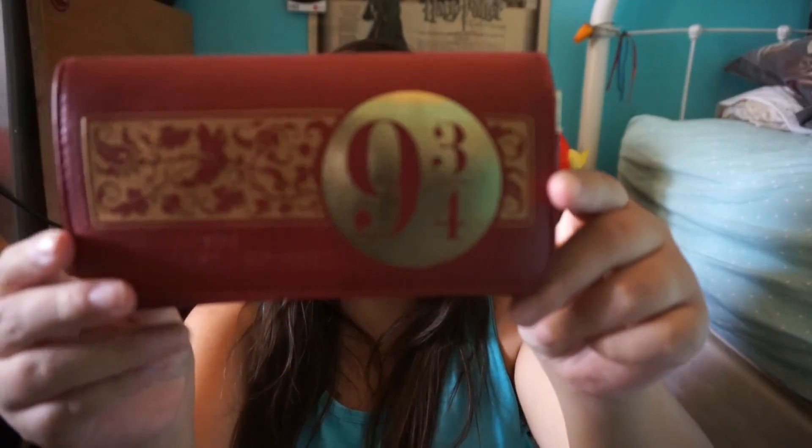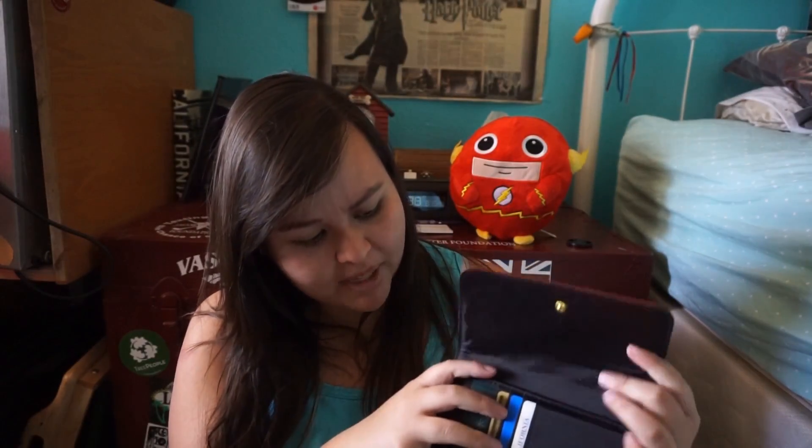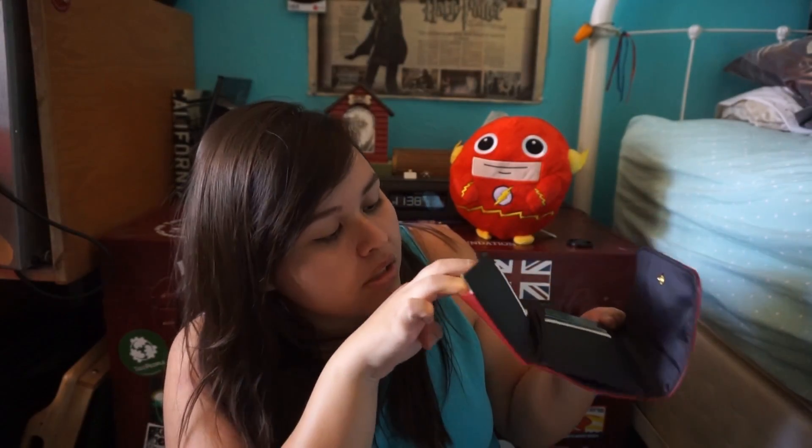Speaking of Hot Topic, I recently got a new wallet — it's the Hogwarts Express 9¾ wallet from Hot Topic. It's beautiful and fits perfectly in my small brown purse that I always carry. I like that it has tons of card slots because my other Harry Potter wallet did not. My cash does stick out a bit, and the only downside is it doesn't have a change slot, so my change just kind of hangs out in there — if I ever open it upside down, all my change will spill everywhere. Oh wait, there's another pocket right there — I didn't know that, that's cool!